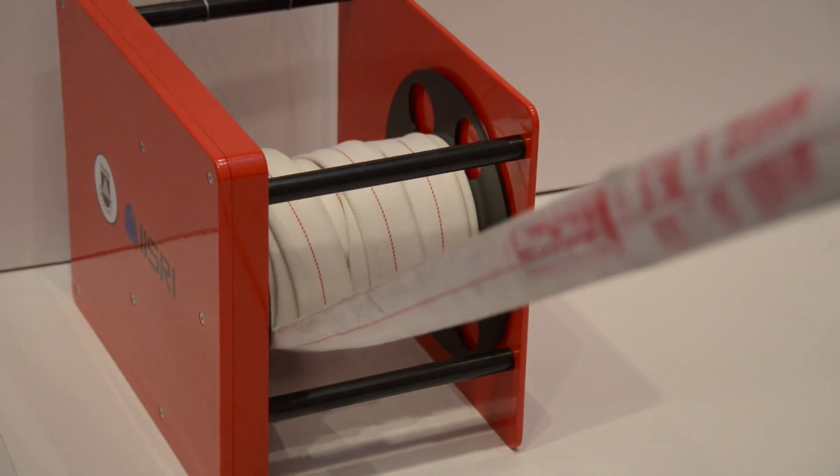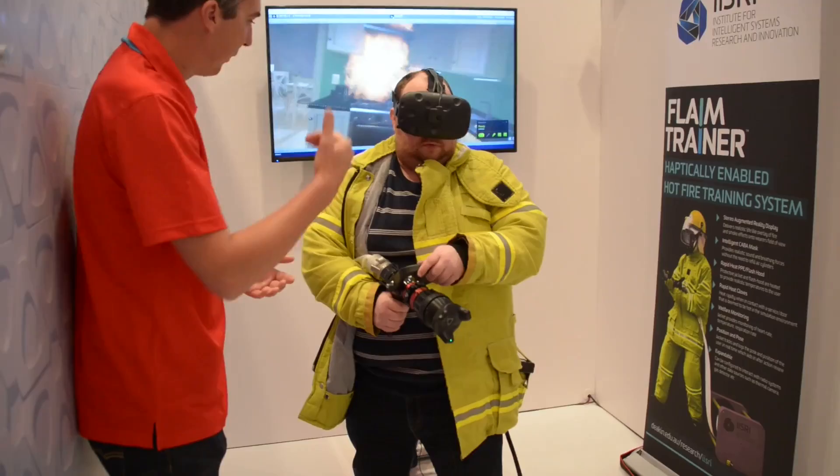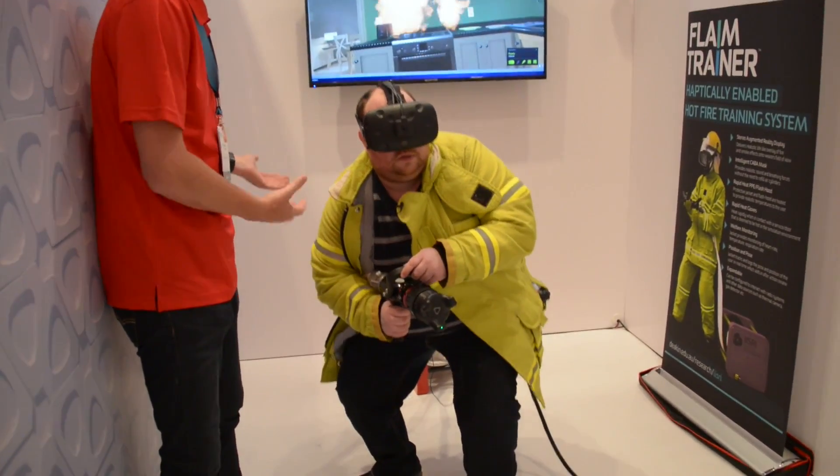At the same time, there's a mechanical apparatus behind you that is pulling the hose, so as you fire the water more intensely, the hose is pulling you back. It's a really intense workout.